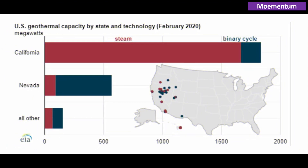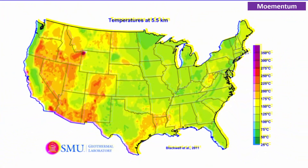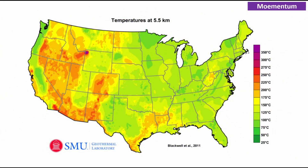Geothermal is currently a niche source of electricity, limited to only certain natural locations and hampered by high capital costs. The partnership between Sage and MetaMaterials could unlock the potential to have a thermoelectric generator system that is able to operate in more moderate temperatures, dramatically expanding the number of suitable sites around the U.S. and the world. The area shaded in yellow through orange on the map shown here illustrates locations where appropriate temperatures exist at depths of 5.5 kilometers in the U.S., which could apply this technology.